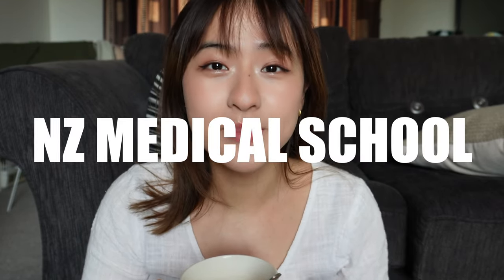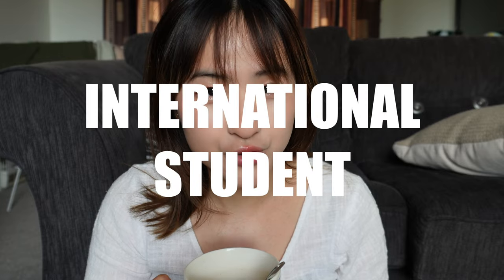Hello people, welcome back to the channel, it's Eunice here. I've put together a guide about how you can get into a New Zealand medical school as an international student finishing high school overseas. If you're a domestic student from New Zealand looking to get into medical school, click out of this video — this is not relevant for you, check out this other video instead.